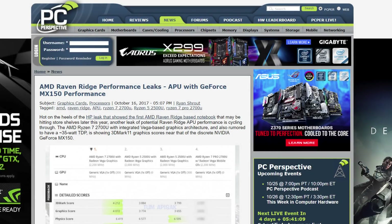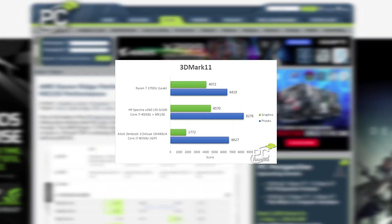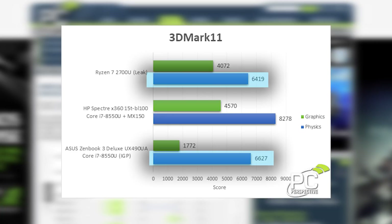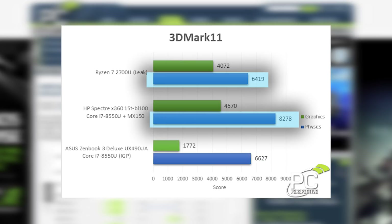The question is whether it'll be enough. Well, from what we've got so far, I'd say probably not. PCPR actually have a couple laptops fitted with the newest i7 8550U, and the results are interesting. When comparing these leaked benchmarks with PCPR's benchmarks, you can see the Ryzen 7 2700U nearly matches the physics score of the ZenBook 3, but handily loses to the HP Spectre.